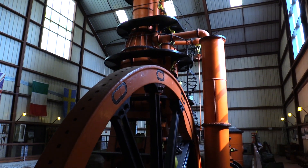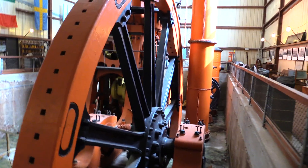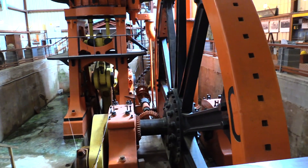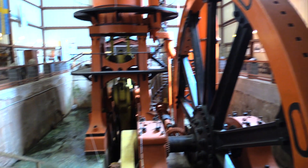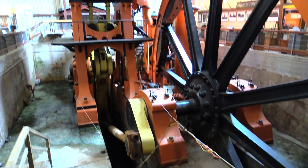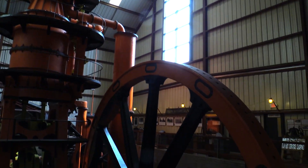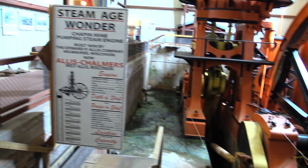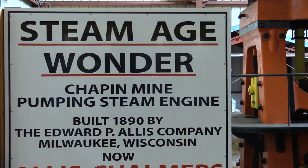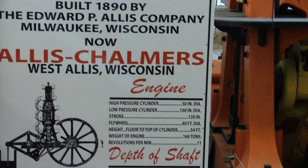Here it is — the Cornish Pump. This right here is the largest steam-driven pumping engine in the United States. It's all bolted together with nuts and bolts so they could bring it in pieces and assemble it. That round flywheel right there is about 40 feet in diameter and the flywheel itself weighs 160 tons. From the top of the pumping engine down to the concrete floor is 54 feet, and the entire engine weighs 750 tons. Unbelievable.